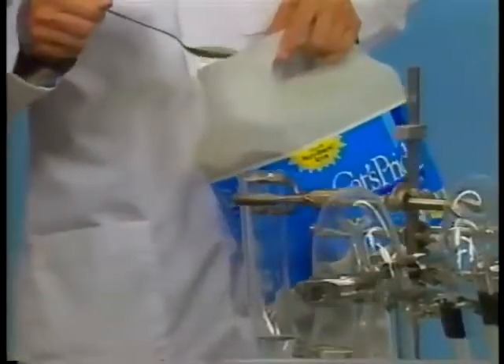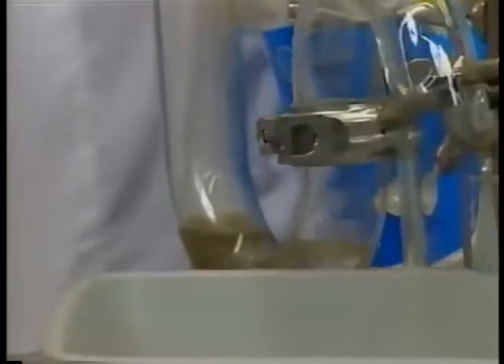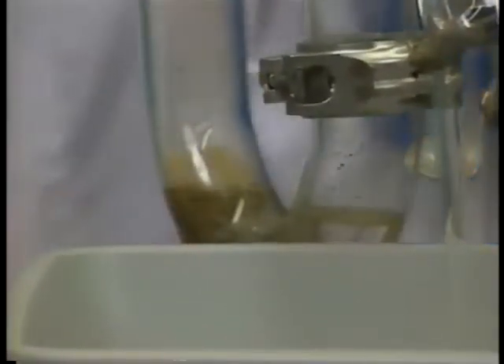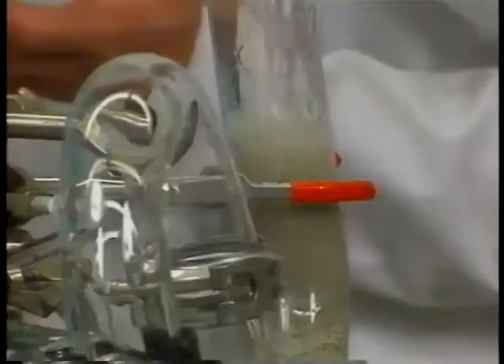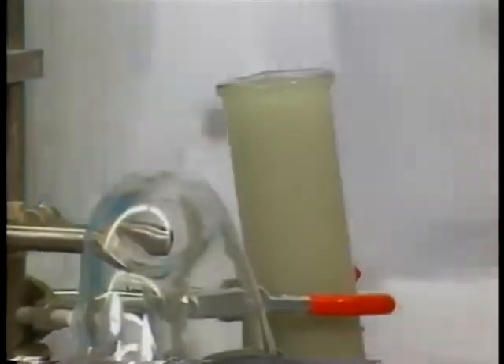Now, we place an equal amount of Cat's Pride Scoopable into the second pipe. To simulate the flushing action of the toilet, we will quickly pour water into both pipes. First, the competition containing sodium bentonite. Notice how the product clogs the pipe, forcing the backup of the water. This is similar to the effect it will have in your customer's home.